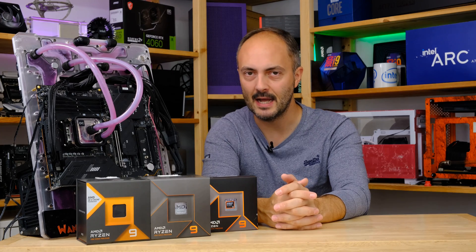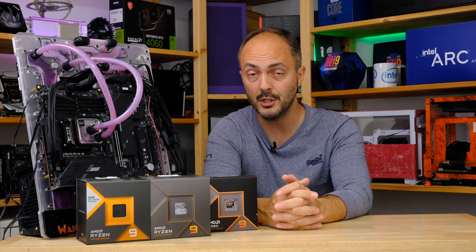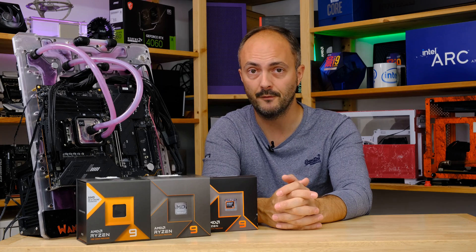Hey everybody, welcome to Crazy Tech Lab. Today we're going to be having a discussion about the discovery by Hardware Unboxed on YouTube that the new Windows 11 update 24H2 is going to result in some pretty significant performance increases for Ryzen CPUs.